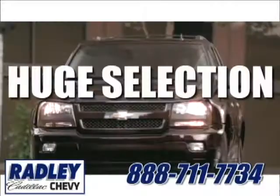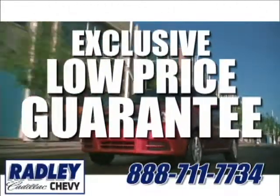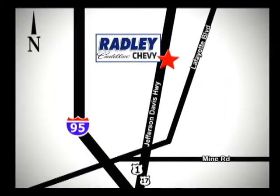We have a huge selection, exceptional customer service, and the exclusive low price guarantee. We're conveniently located at 3670 Jefferson Davis Highway in Fredericksburg. Radley Cadillac Chevrolet.